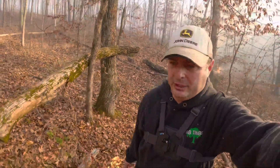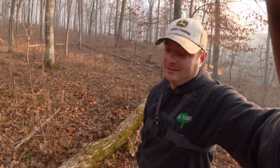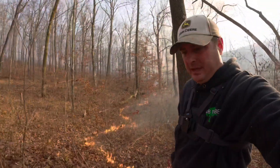This fire is doing really well — burning really good, not too fast, not too slow. We are almost done with the first area here, the first burn unit that we have lined out for the day.